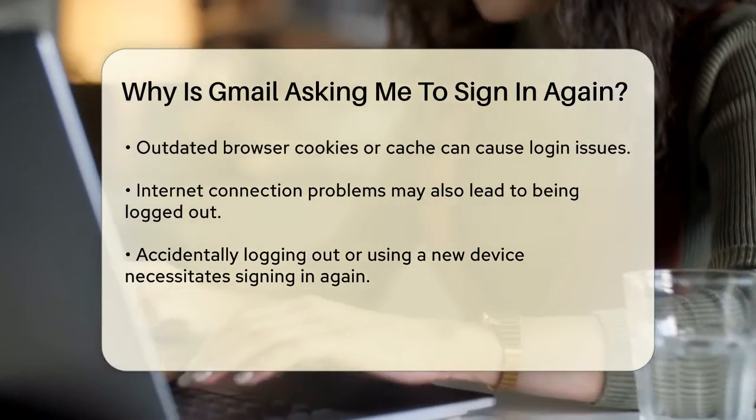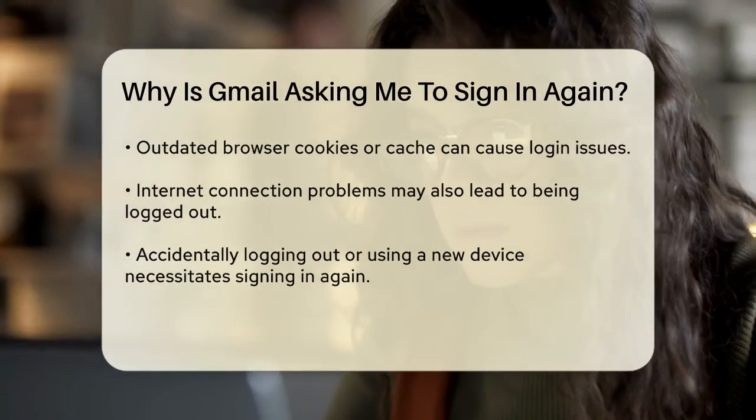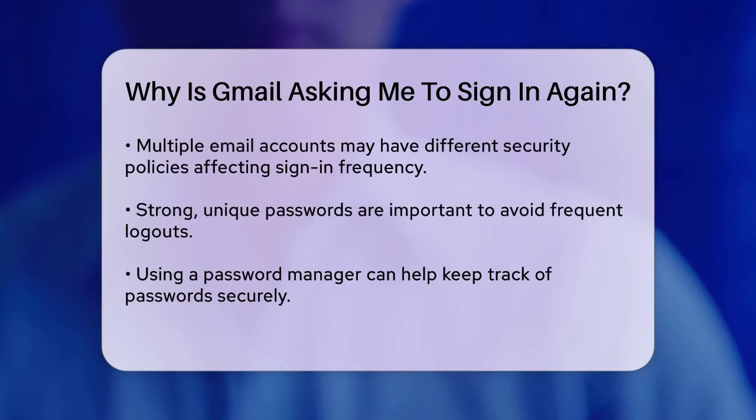If you've recently logged out of your account by accident, or if you're using a new device, Gmail will require you to sign in again. This is a normal security protocol to ensure that only authorized users can access the account.